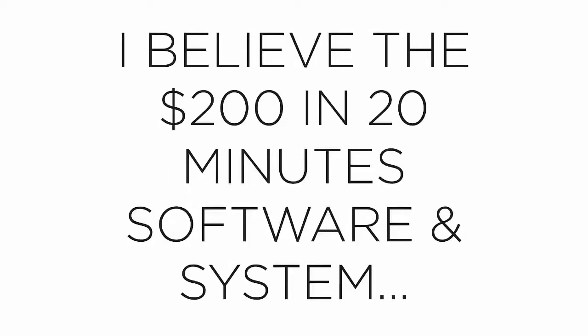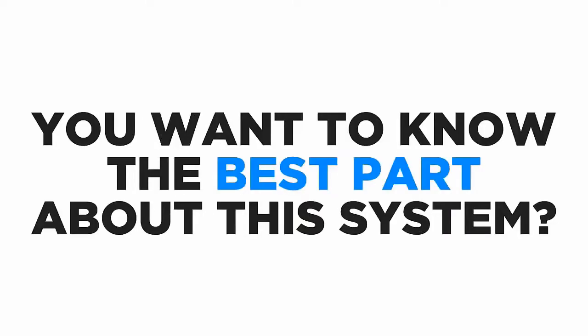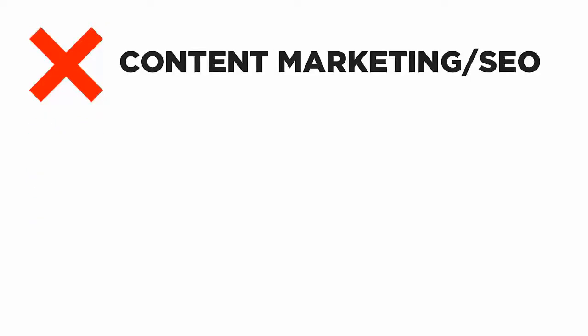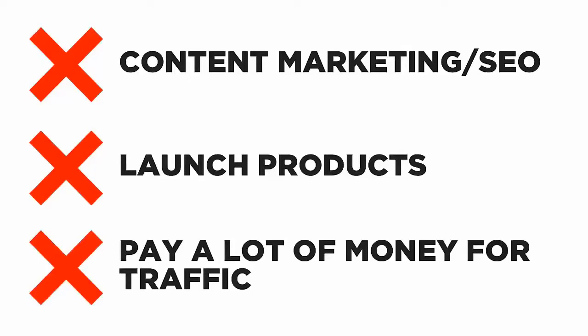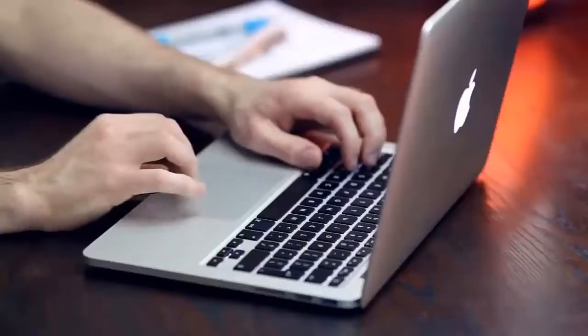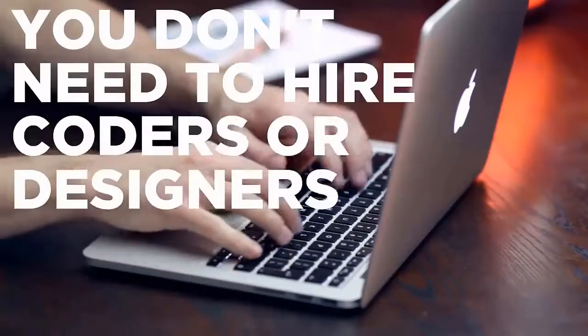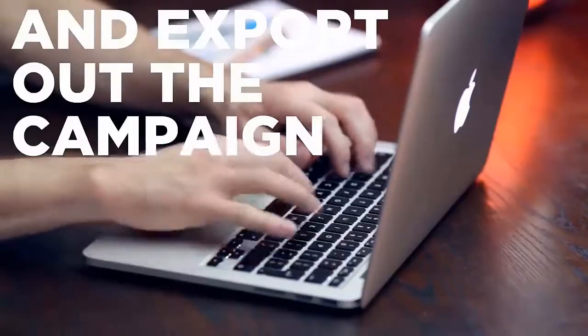I need your help. I believe this software can help you become my next success story by replicating what I'm doing to make daily $200 in commissions. You don't need a product, you don't need to hire graphic or web designers, you don't need to get approved on CPA networks, you don't need to do content marketing or SEO, and you don't need to pay a lot of money for traffic. My software makes it super easy — no technical skills, no coders or designers needed.